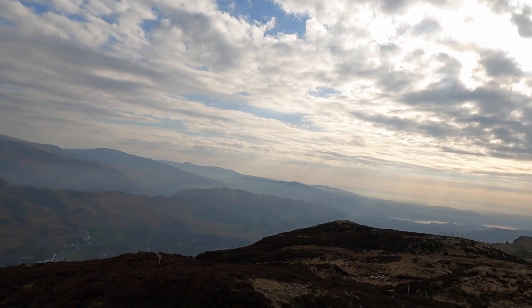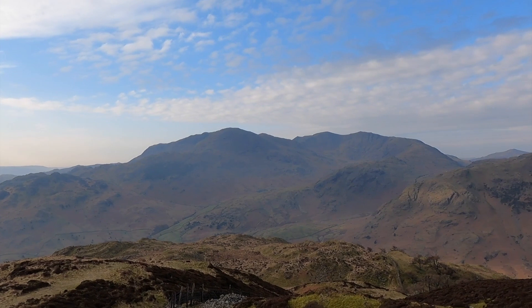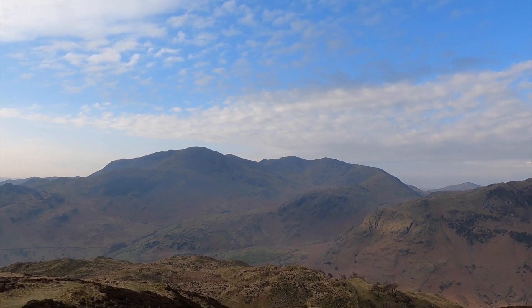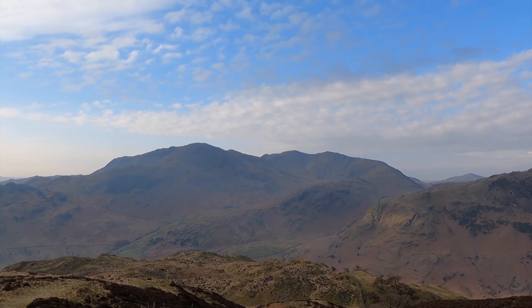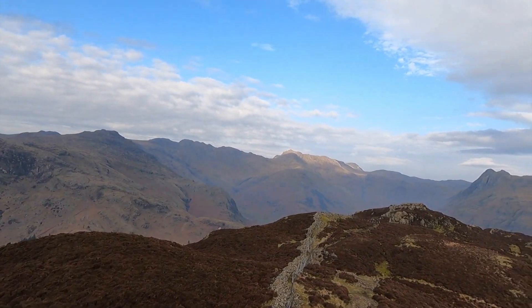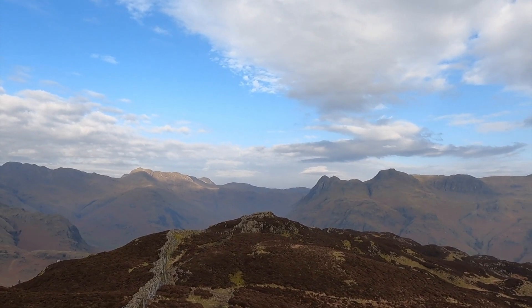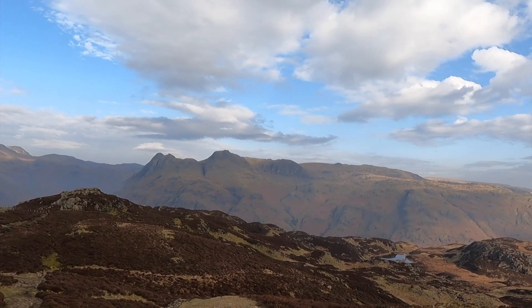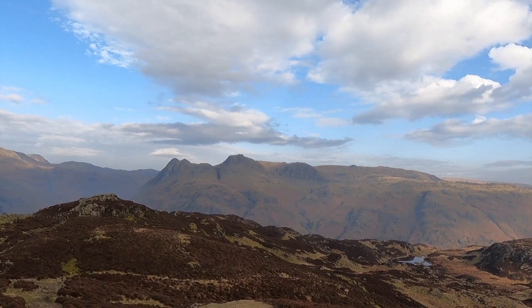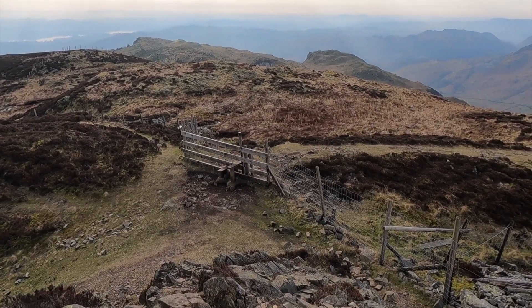Yeah, that's definitely the high point. So looking off the top here, I think that's Wetherlam there, and right over there in the distance is Old Man Coniston — you can see it's quite a distinct top. Obviously we've climbed all of these recently. That could be Great End, I think, peeping out over there. Harrison Stickle there and the Langdale Pikes — this is absolutely awesome.